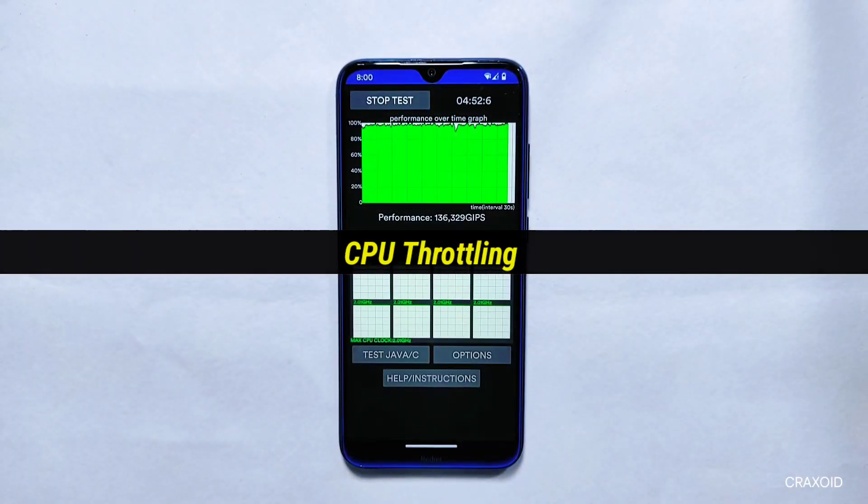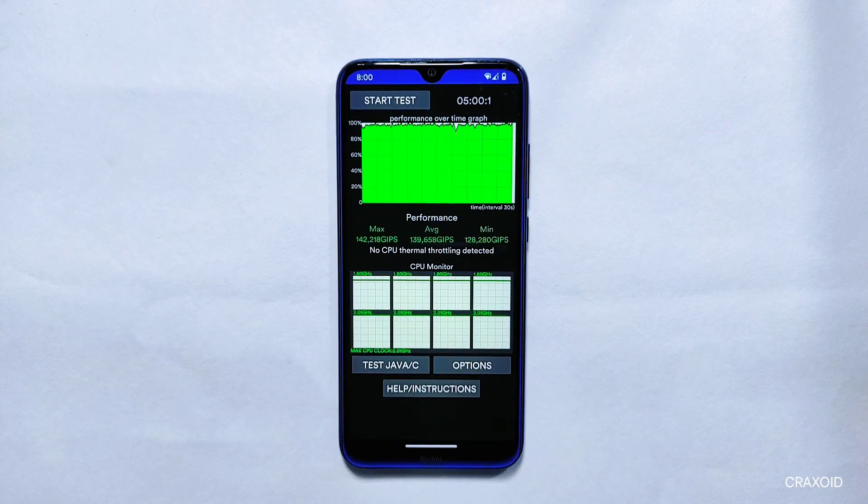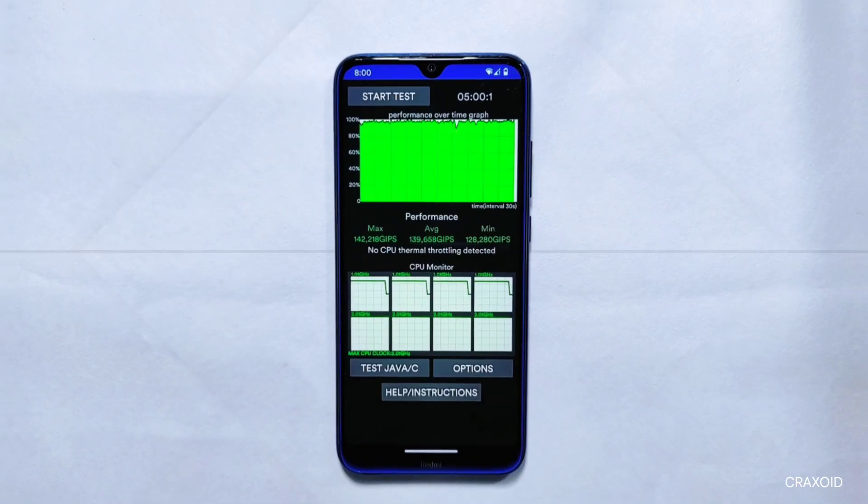CPU Throttling Test: After seeing the Geekbench 5 results, let's see how it performed on the CPU Throttling test. I ran this test for 5 minutes and no CPU thermal throttling was detected on this ROM.